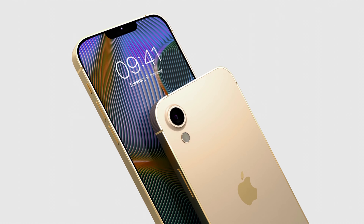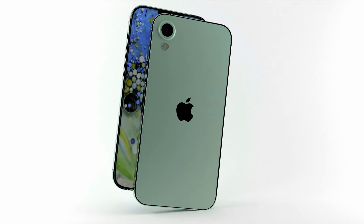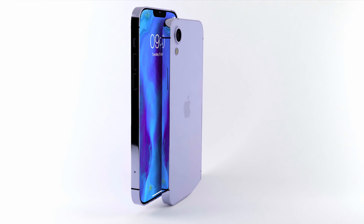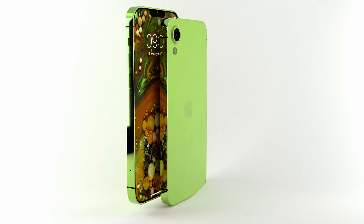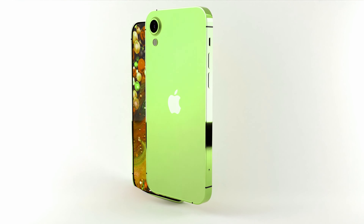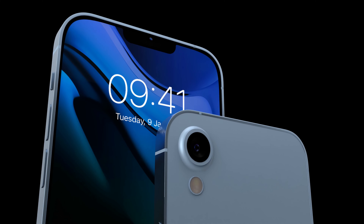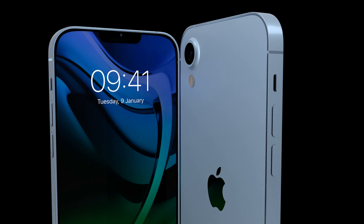What really sets the iPhone SE 2024 apart are its state-of-the-art features. The iPhone SE 2024 boasts a Super Retina XDR-OLED display, delivering vibrant colors, deep blacks, and a level of visual fidelity that's truly a feast for the eyes.